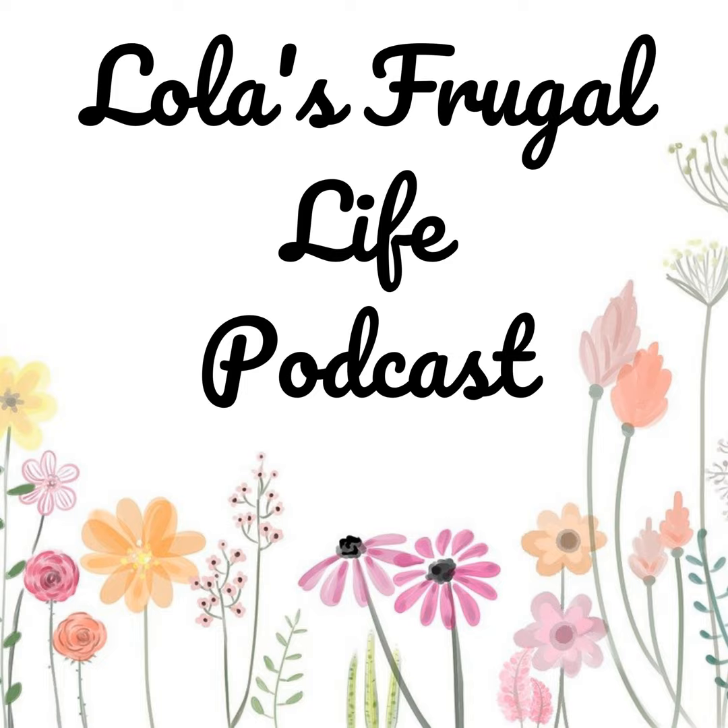Hi everyone, welcome back to Lola's Frugal Life Podcast. This is my weekly meal plan episode where I share with you what's on my family's meal plan for the upcoming week. I do a blog post of the full meal plan on my website with links to any recipes that I mention in this episode. You can find that at lolasfrugallife.com, and it comes out every Wednesday.